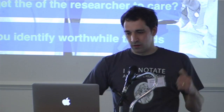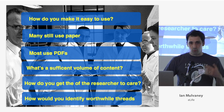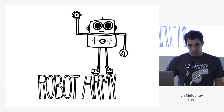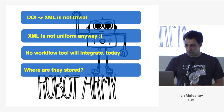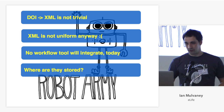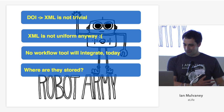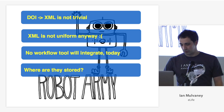There are some problems. For people: how do you make the system easy to use when most still use paper or PDFs? What would be a sufficient volume of content to provide value? How do you get researchers to care that you've created this product? How would you find worthwhile threads? Technical problems: going from a DOI to the underlying XML is not trivial. XML is not uniform. No workflow tool — Mendeley, Zotero — would integrate today. And where would we store threads? We don't know many of the answers to these questions.